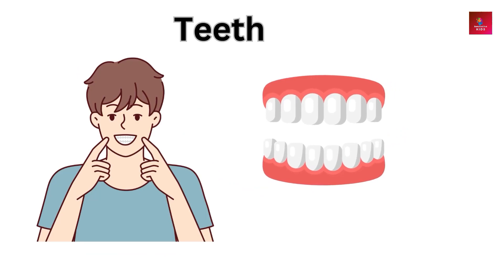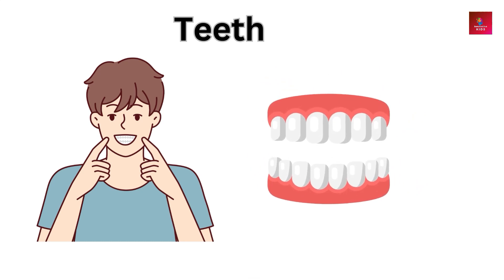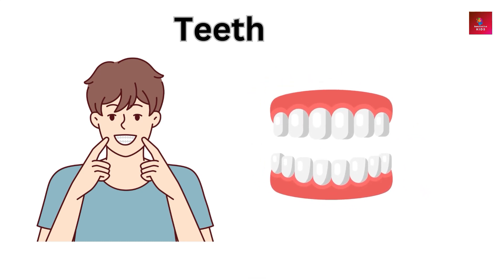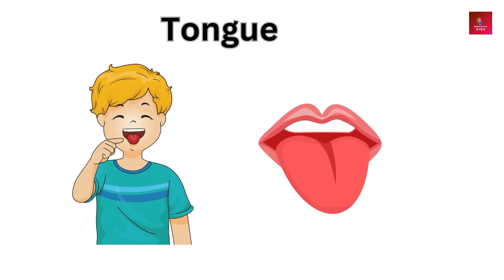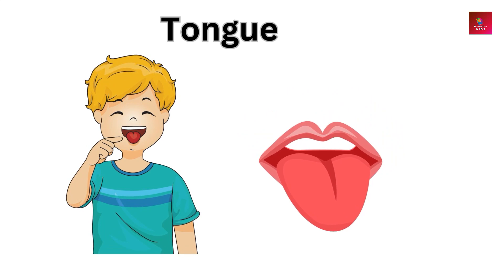Teeth — teeth help chew food, allowing our bodies to digest it. Tongue — the tongue assists with tasting, swallowing, and speaking.